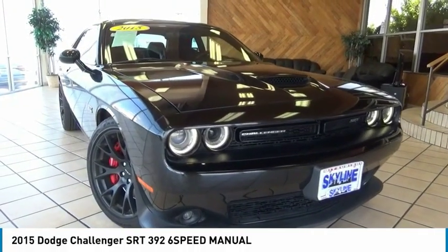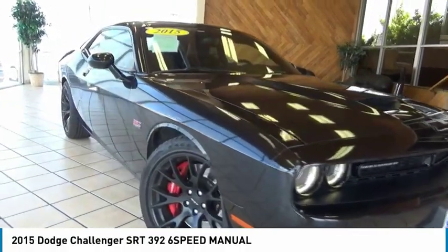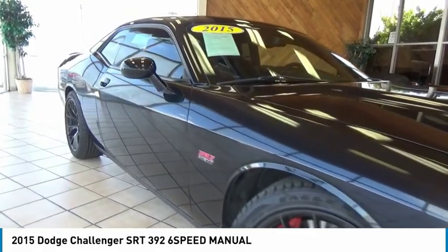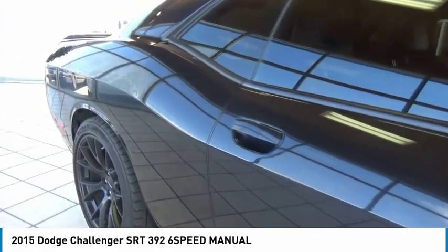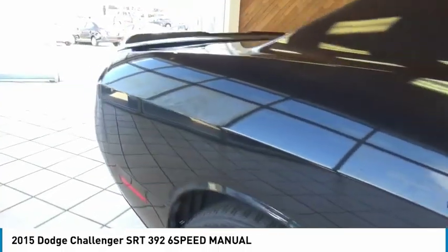Looking for the right vehicle? Check out the 2015 Challenger. Rated most appealing mid-sized sports car by J.D. Power & Associates, the Dodge Challenger delivers on style and performance.